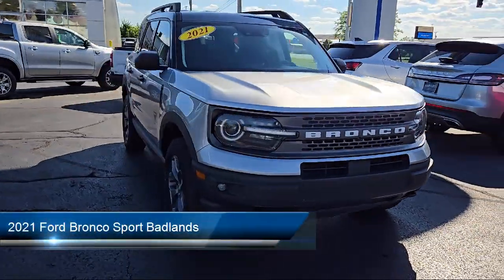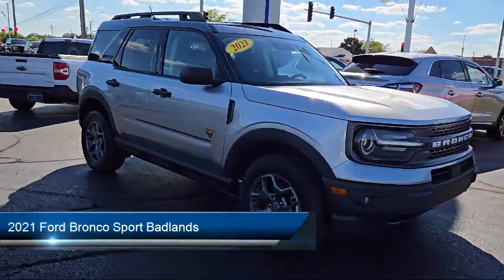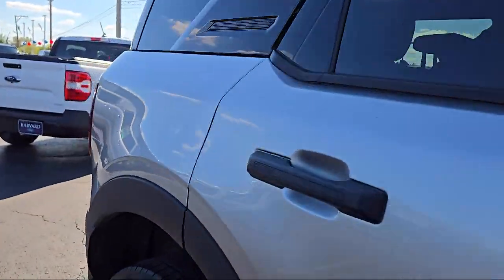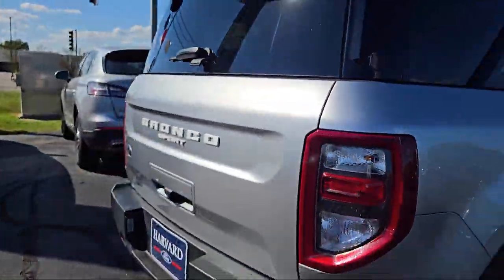It comes equipped with smart device integration, automatic high beams, tow hooks, blind spot monitor, driver monitoring, and lane keep assist.